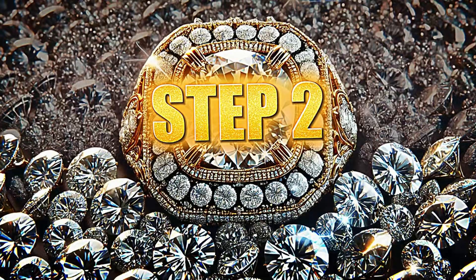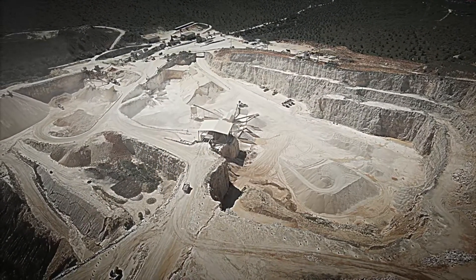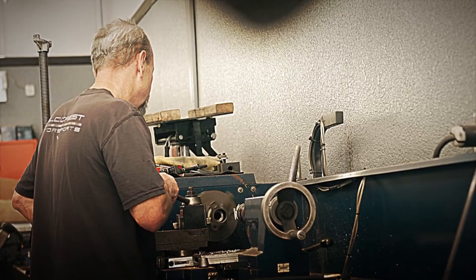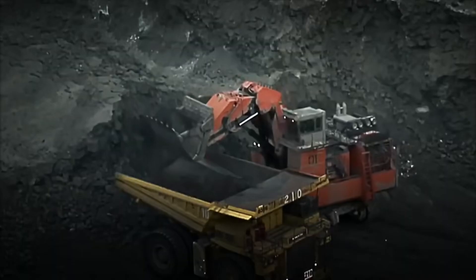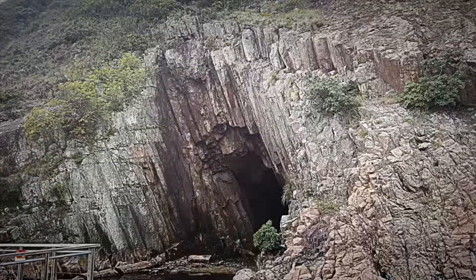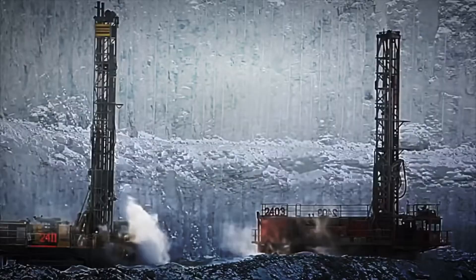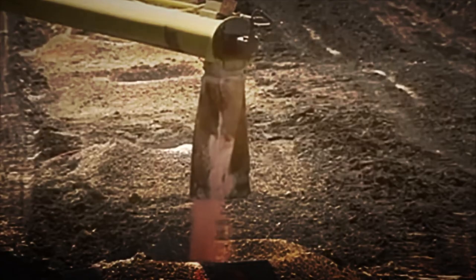Step 2: Extraction of Diamonds. Now that the diamonds are on the surface but still trapped in the kimberlite, it's time to release them. The extraction process is as impressive as it is delicate — it all starts with a big explosion. In the mines, the first thing is to drill the rocks that contain kimberlite. Huge drills pierce the Earth, creating deep holes, some over 100 meters deep.